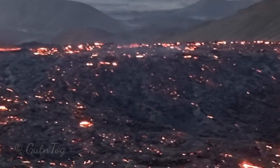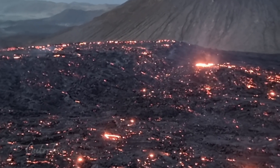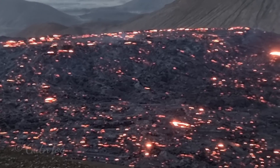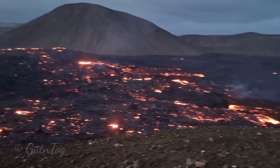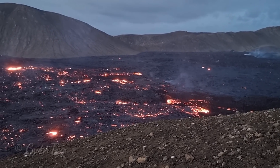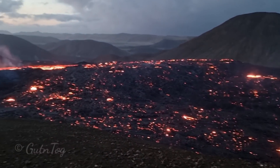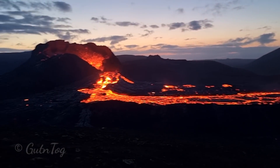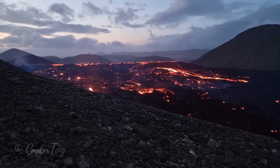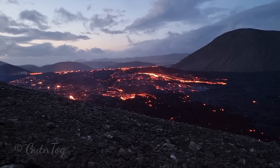As you see, the flow changed — most of it was going into Meradali, but now it spreads over on all sides. Some volcanologists say that this is a sign that a shield volcano is being formed; it's one of the conditions for shield volcano formation. Lots of lava is advancing towards Natthagi valley towards the ocean, which was not the case before. There is also lots of hot lava in Gelningadal as well, so lava is flowing basically everywhere.